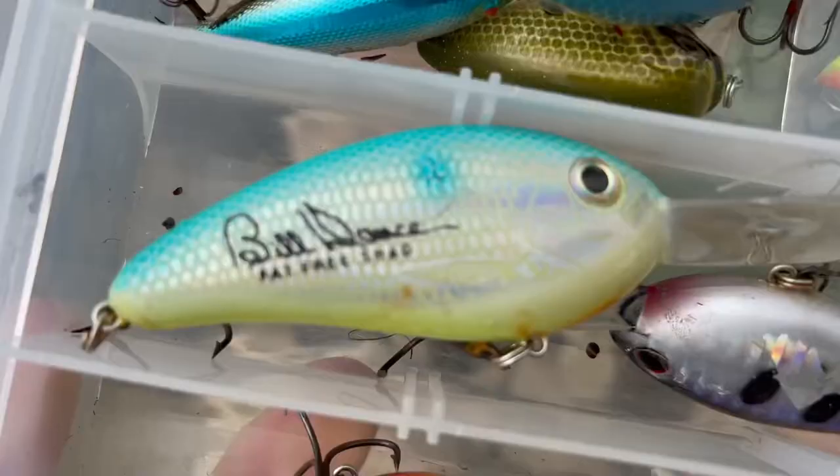Sure enough, on the second or third cast just working that ledge, we've got our first fall transition bass of the year, and we got them on the crankbait.